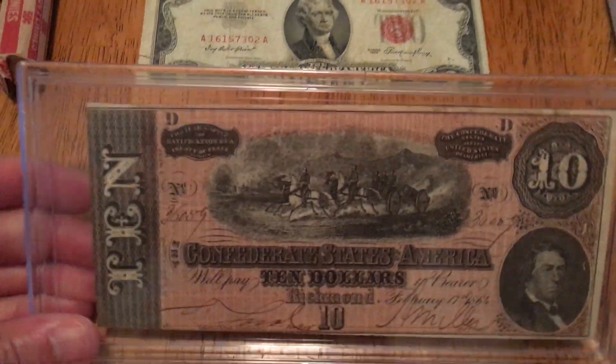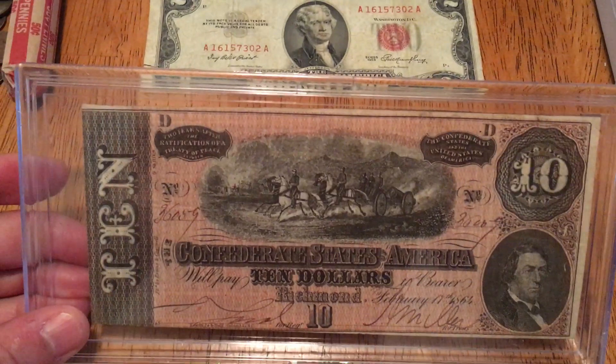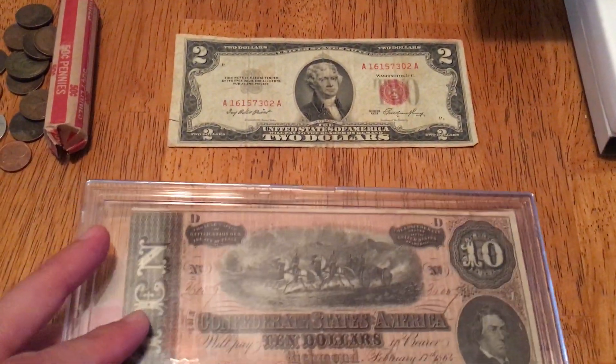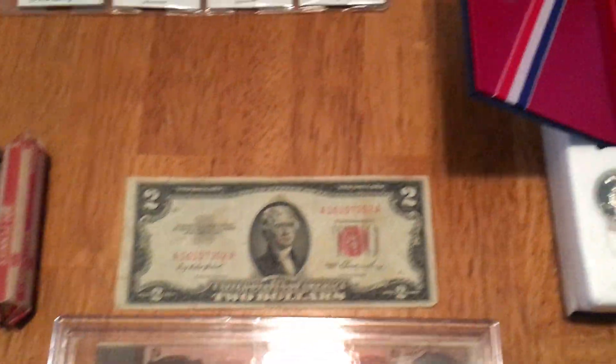Got a pretty nice Confederate ten dollar note here — pretty good condition overall, definitely not a bad note at all. I'm happy to pick that up. I don't really collect notes, but it is in very good condition, so I'll take it.